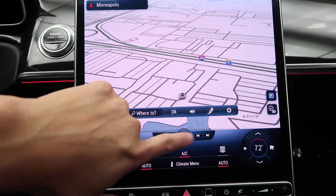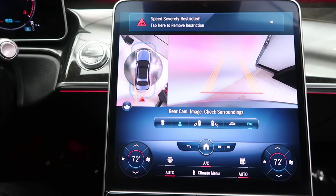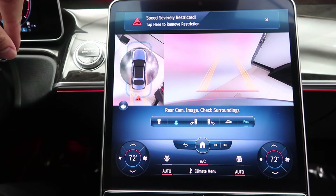A 12.8-inch OLED touchscreen center display with navigation. Strong view backup camera with sensors.